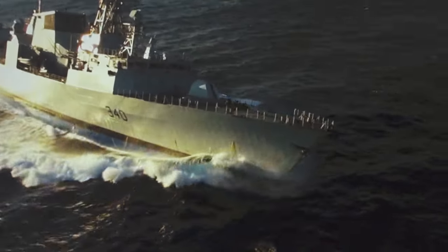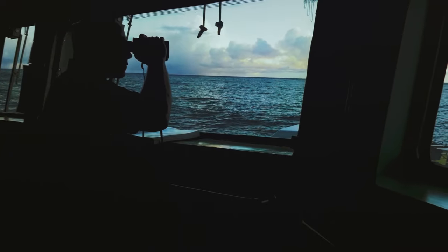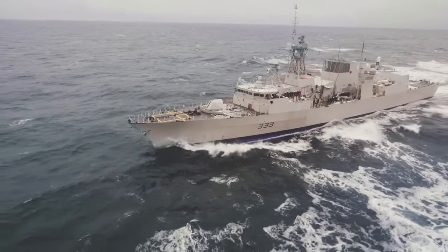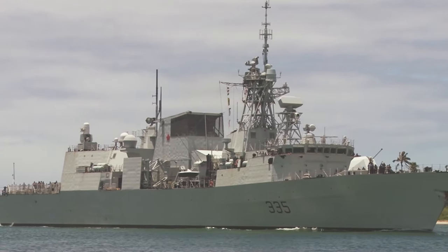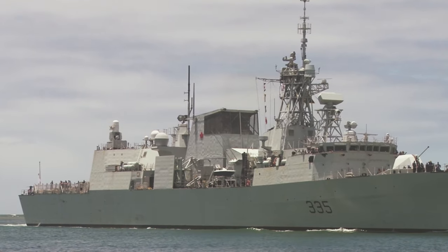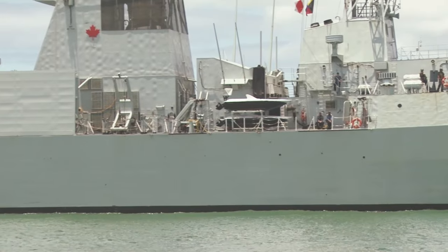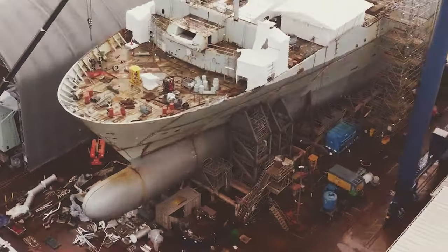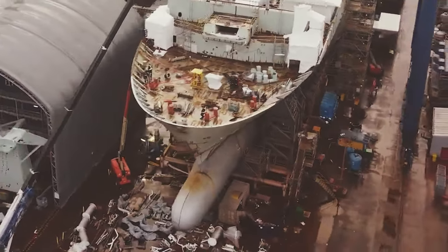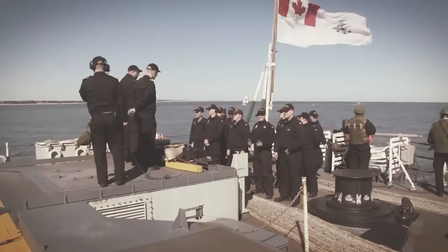But strength alone is not enough. The ocean attacks not with brute force alone, but with cunning, seeking to exploit any weakness. To counter this, the Canadian Navy ships employ compartmentalized designs. Imagine the hull not as a single entity, but as a series of interconnected watertight compartments. If one compartment is breached, the water is contained, preventing it from spreading and jeopardizing the entire ship's buoyancy. This modular approach minimizes the risk of catastrophic sinking, allowing the crew precious time to assess damage and initiate repairs.